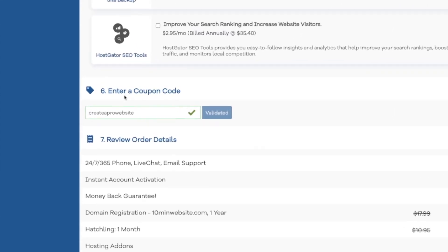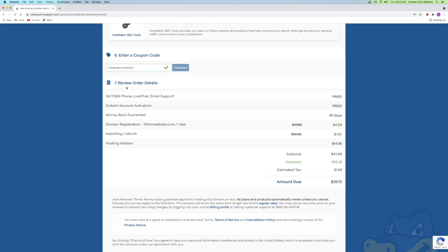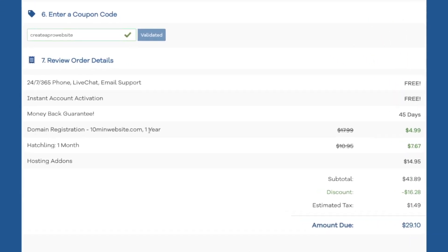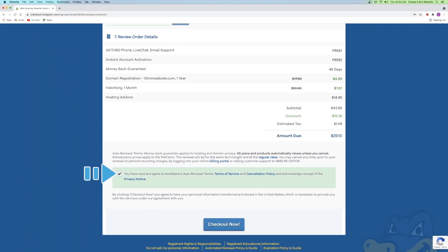The second to last part is the enter your coupon code — this is really important. Make sure it has 'create a pro website' right here because this is my affiliate link and that's what's going to get you that massive discount. Then number seven is review your order details: the domain registration went from $17.99 down to $4.99, and hosting went from $10.95 down to $7.67. It comes out to $29.10. Just agree to the terms and click checkout now.